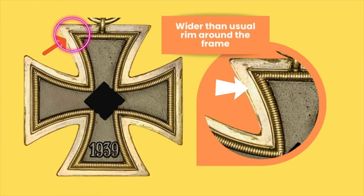One of the most easily identifiable features of this group of makers, at least for me with the crosses I have on hand, is the wider than usual rim around the frame. As you can see on the left screen, it actually goes out the whole frame — that's what I call the rim.